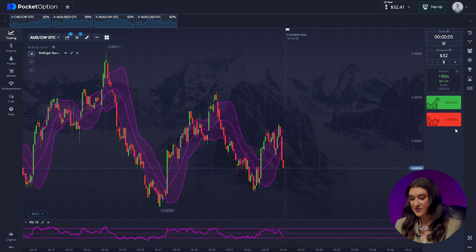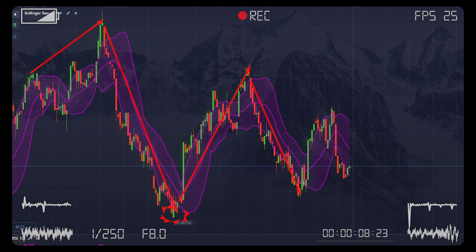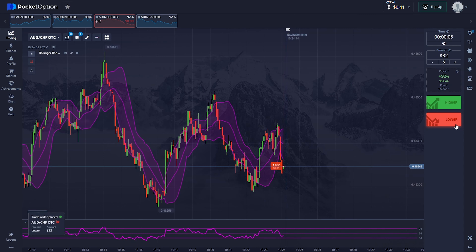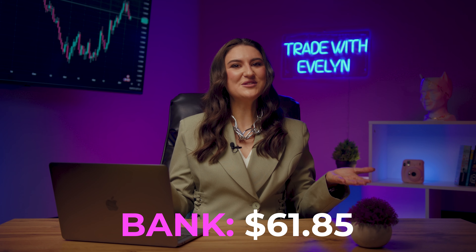Trade 3 — Aussie dollar and Swiss franc, a sideways trend, going lower. The price reached a historical high, then fell to a minimum and began a long sideways movement. At our entry, the continuation of the downward movement was obvious, and the indicators pointed to a decrease in price. They worked out the trend very well and our income is already $61. All thanks to the knowledge of technical analysis, which I openly and sincerely share with you. Support my work by liking this video.